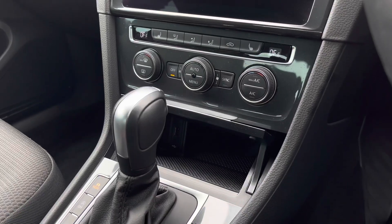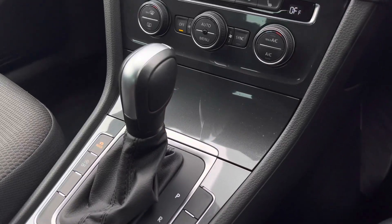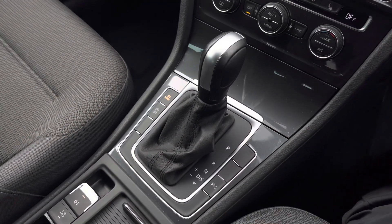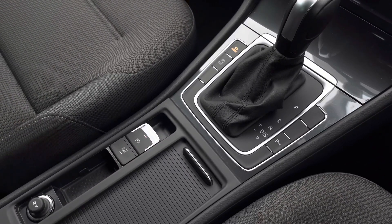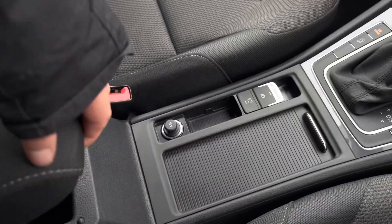Moving down, you have a storage compartment where you can find a USB port so you can charge media devices on the go. As you can see, this car is automatic and we also have an electronic park brake with auto hold for additional ease. There's also a 12 volt socket, hidden cup holders, and additional storage underneath the armrest.